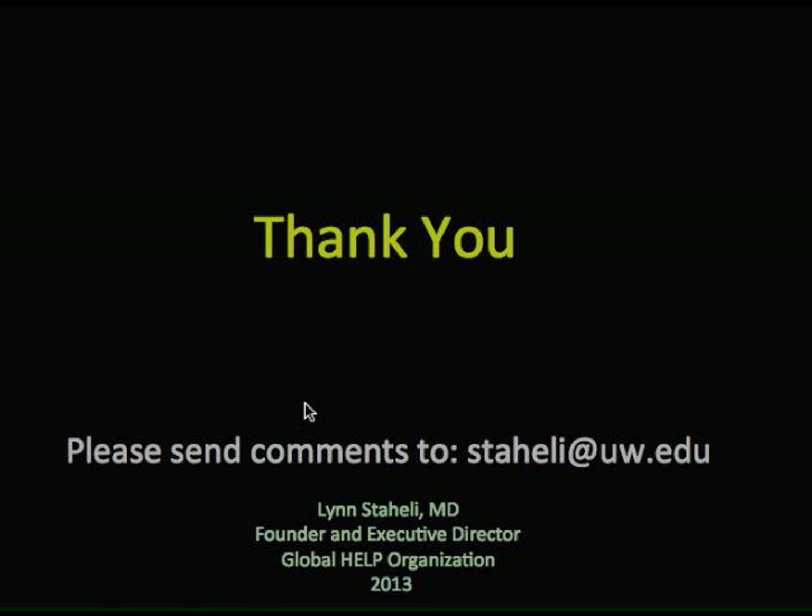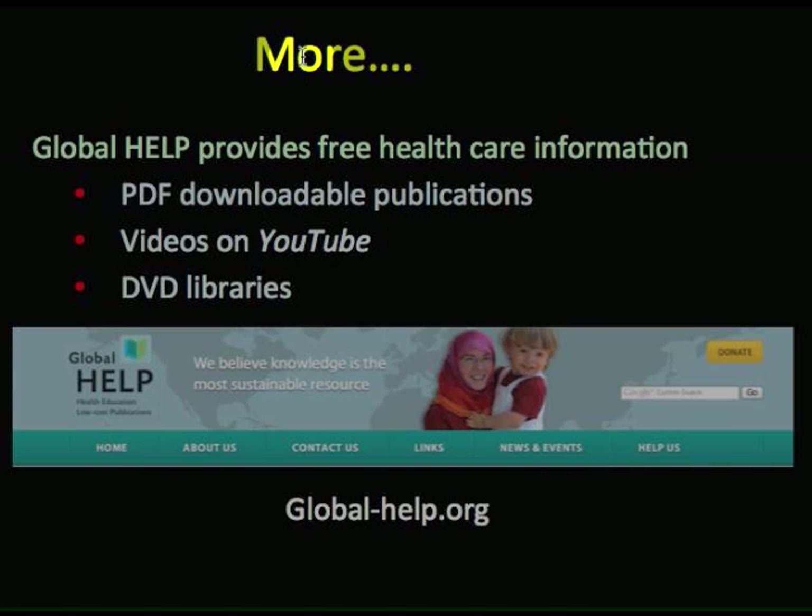Thank you for watching this brief video. Please send me any comments at staley@uw.edu. And if you want more publications, you can go to our website and download PDF publications, videos, or DVD libraries. Thank you.